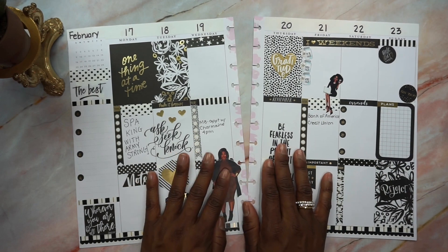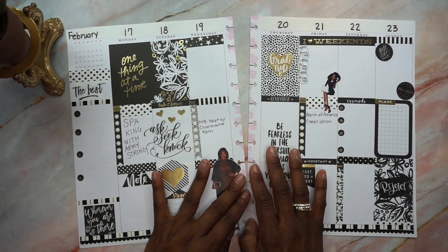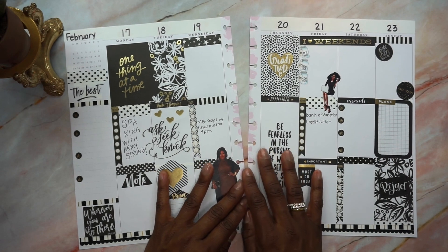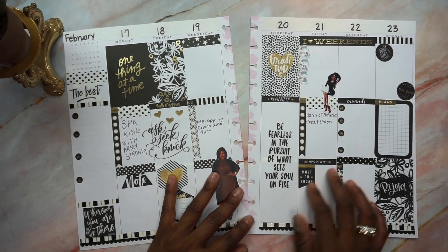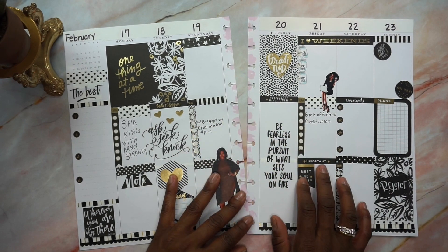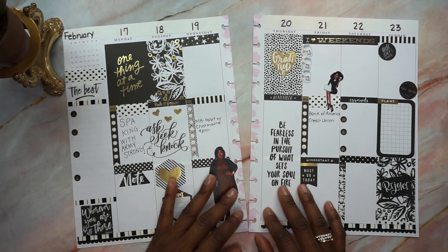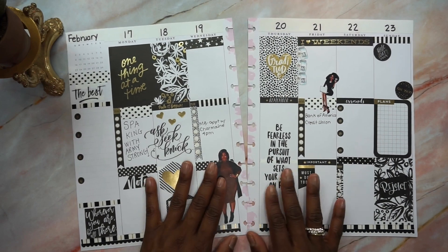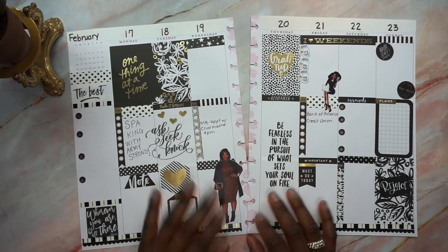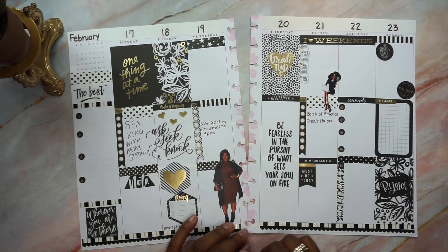If you haven't done so already, please subscribe to this channel, like this video, leave me a comment, and share this video. Let me know if you like this style of video where I give you the overview of each spread. Let me know which spread was your favorite for this week, and remember — you are important.